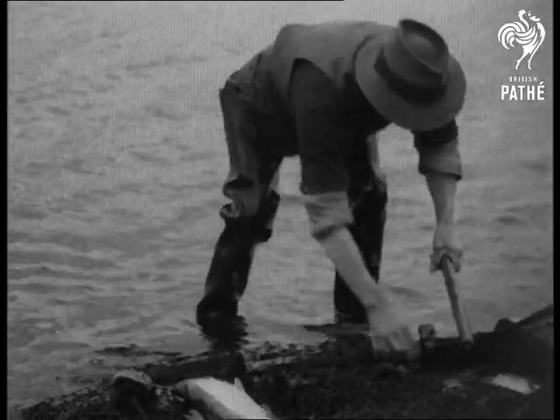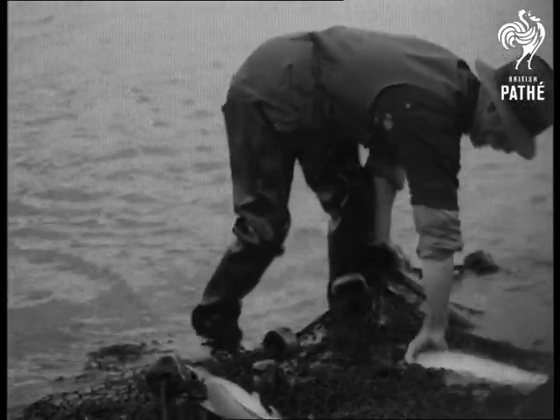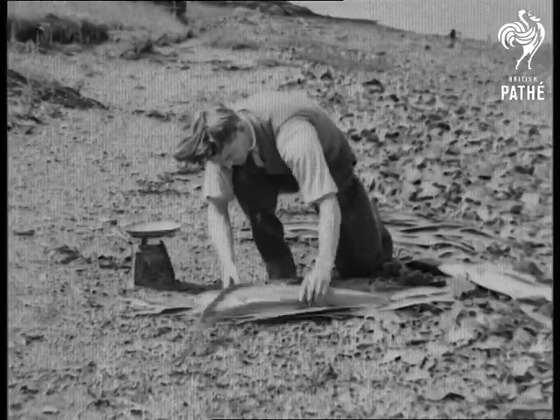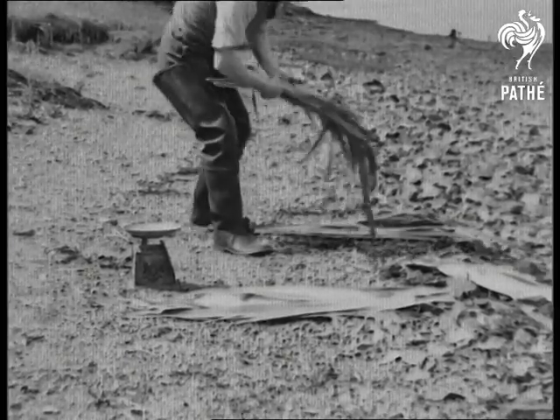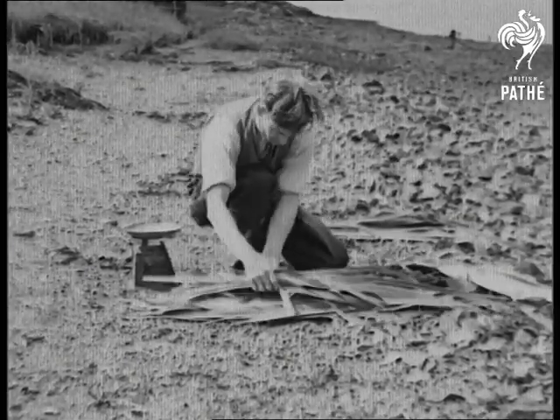Ashore, the willing helpers haul in the net, wondering what the size of their catch will be. Between six and eight pounds is quite a fair weight. Then the salmon are packed in rushes, which may make a natural preservative, ready for distant markets.